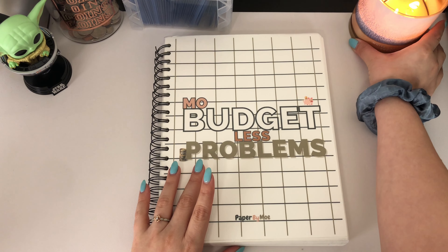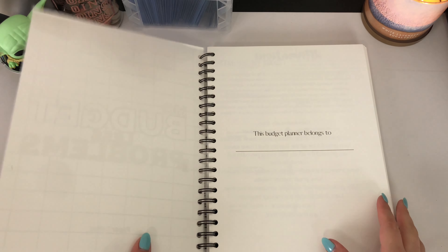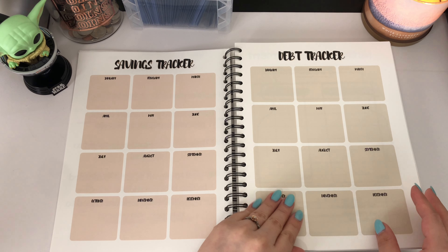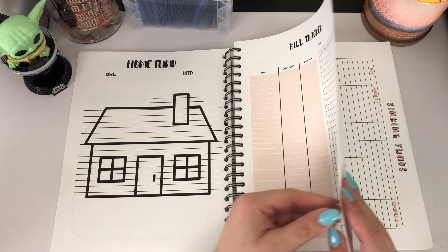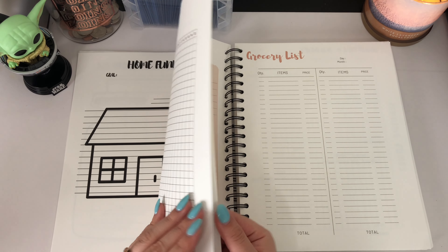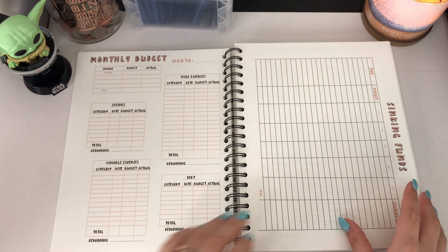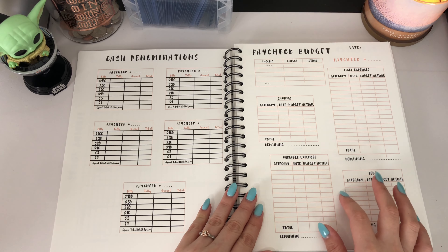I'm going to move this candle over a little bit just to make sure I have sufficient space. This is such a beautiful planner — the way it's put together, the paper is thick, I'm obsessed with how it came out. So this is a monthly layout; I'm going to skip over this for now, and maybe if you guys are interested I can fill this out on camera afterwards, but I'm going to do a paycheck budget here.